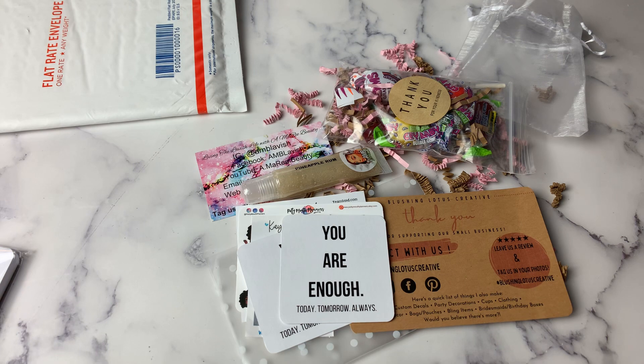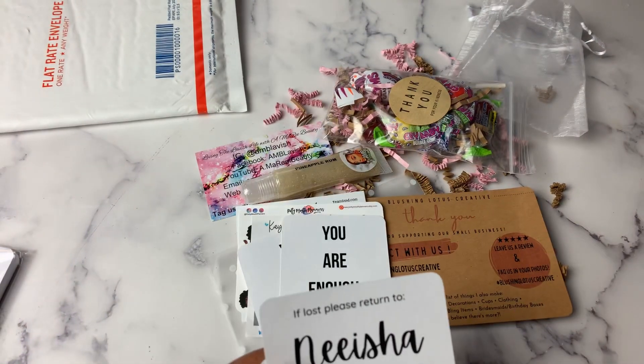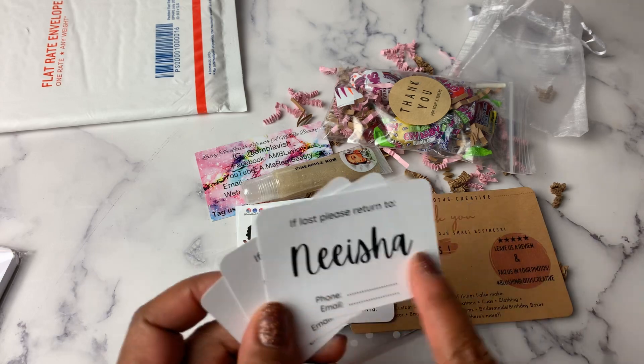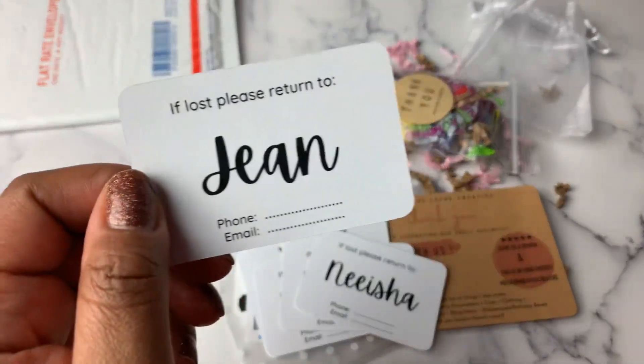Then I ordered — and this is where I think she threw in an extra because I didn't order this many — the 'If lost, please return' planner card. I ordered two of them with my name: one for my half letter and one for my personal size. And I got three, so that's pretty cool — throwing in an extra.